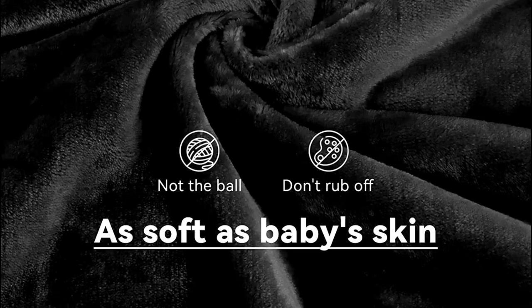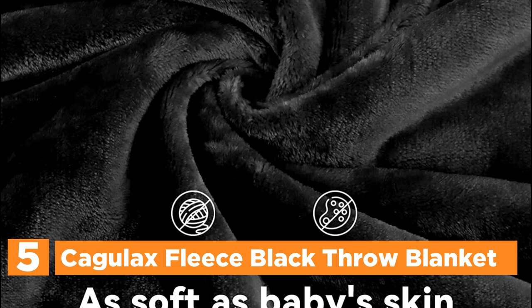Starting off our list at number 5, the Cagulax Fleece Black Throw Blanket. These are Cagulax's high-quality fall and winter blankets.